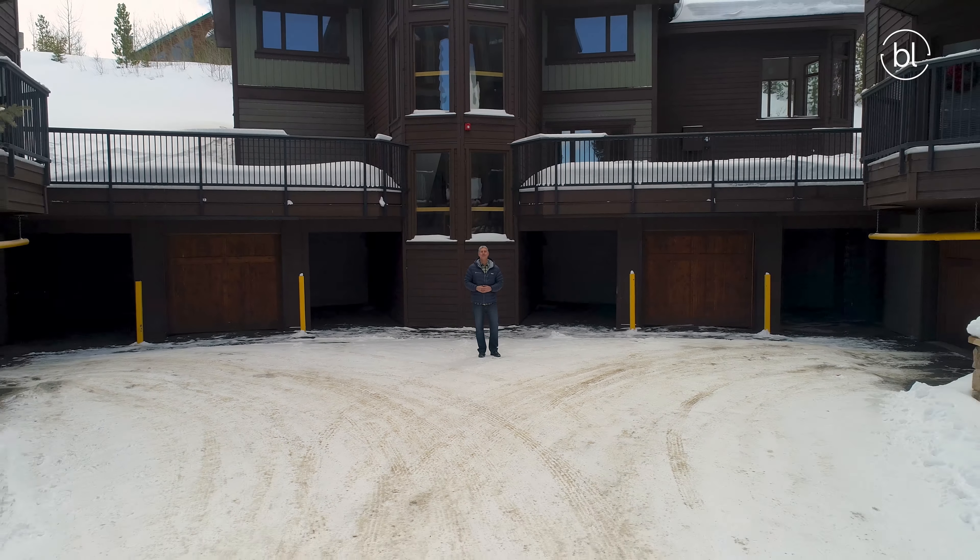As the name suggests, this property is tucked nicely into the woods. It sits on almost four acres of property, so there's a hiking trail you can access right outside your door, and many of the condos offer views to the east of Baldy Mountain or the Breckenridge Ski Resort to the west.